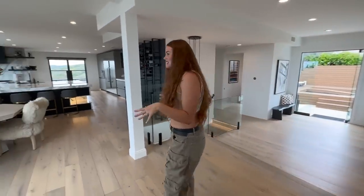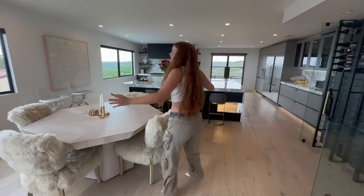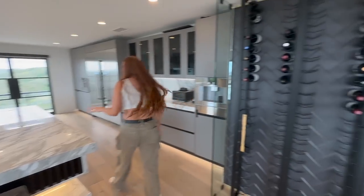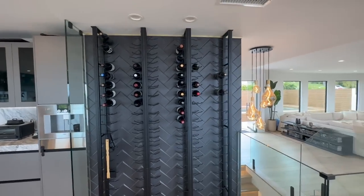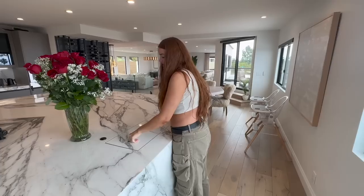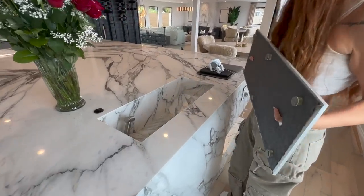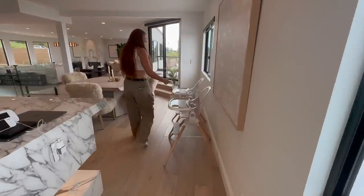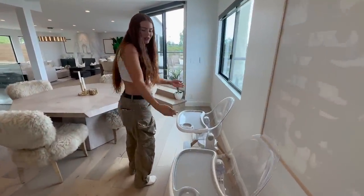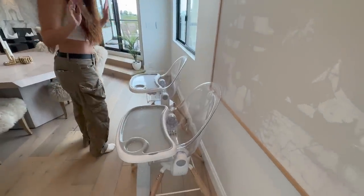Over here we have our kitchen, which is very large and really beautiful. We have a giant island, a wine rack — a very empty wine rack. We have two prep sinks built into the marble, and these are our high chairs. These are the prettiest and easiest to clean high chairs.